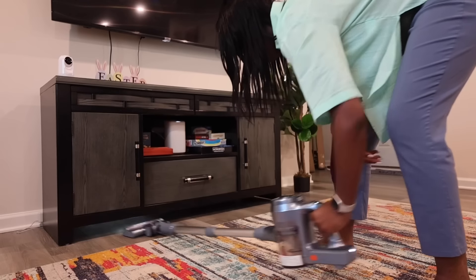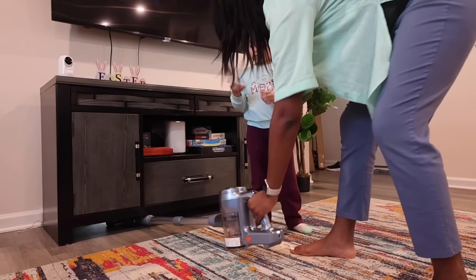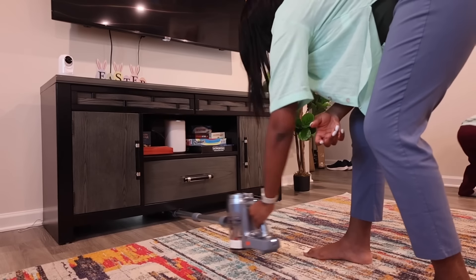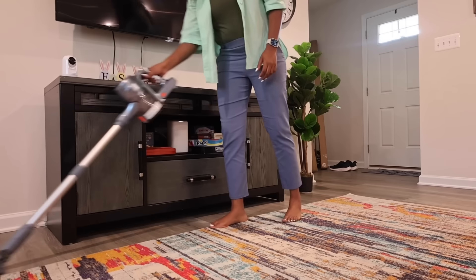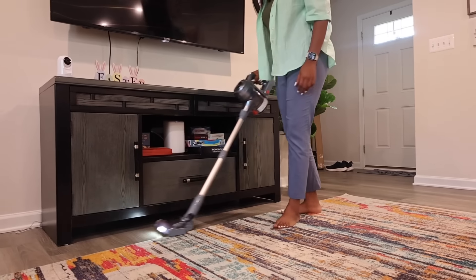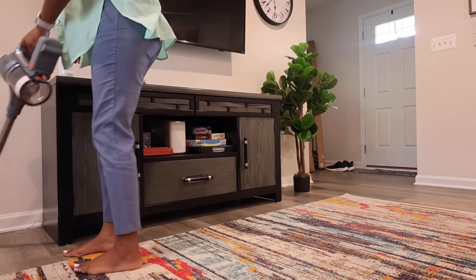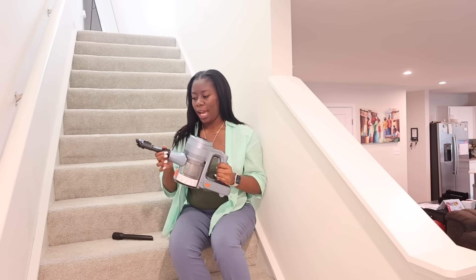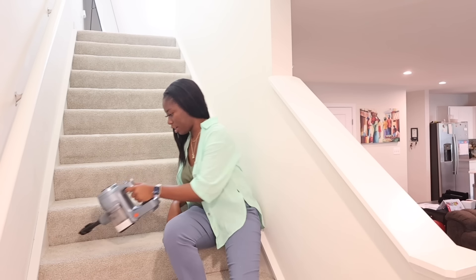The best feature about this vacuum is that it has a 270-degree adjustable floor head that swivels for steering. This is the first vacuum I've had that can go under tiny spaces without having to move the furniture. As a mom, this is perfect for getting into those tiny cracks and spaces. It's so lightweight and portable I can use it anywhere — including the stairs.